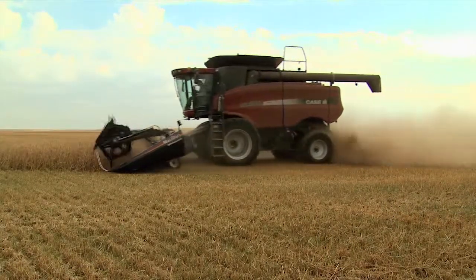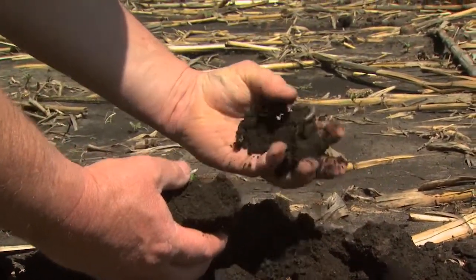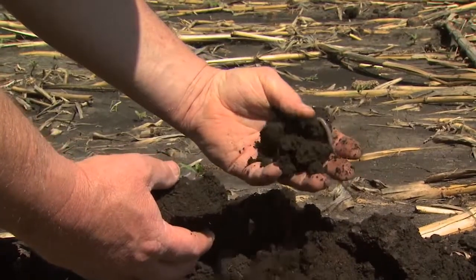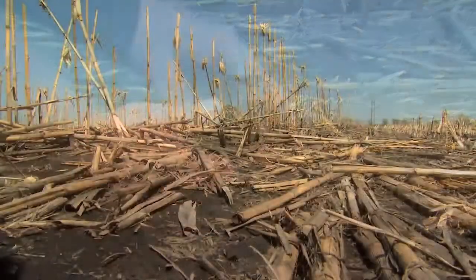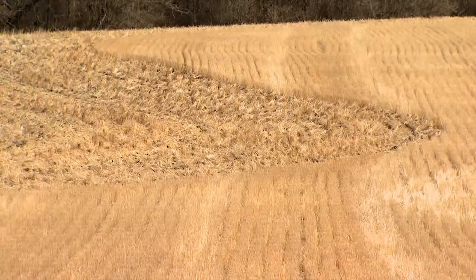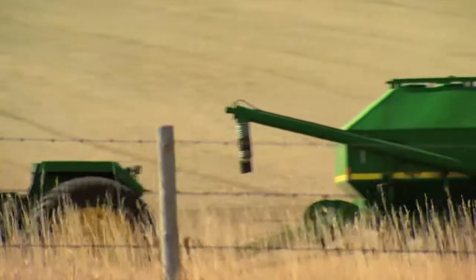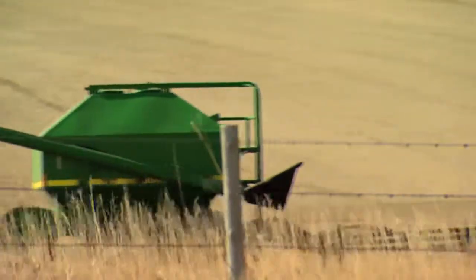Soil conservation has been absolutely, hands down, much better in a no-till environment. When you leave residue roots intact on the soil surface, your soil structure and everything will resist water erosion and wind erosion. It reduces it by tenfold of what a conventional farmer sees.